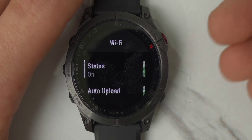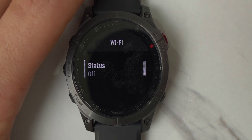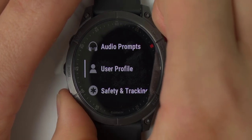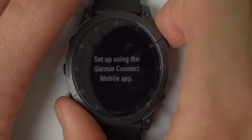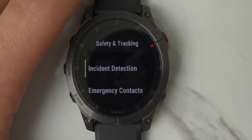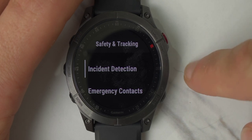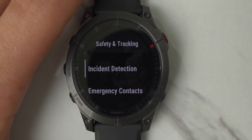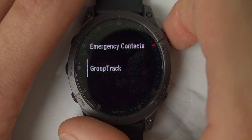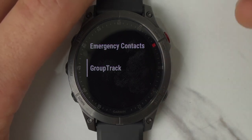There are also music controls and connectivity settings — you can pair the watch to your phone or connect via Wi-Fi, which is really only needed for downloading maps. Wi-Fi isn't needed for the watch to function properly otherwise. Under Safety and Tracking, there's Incident Detection — similar to the Apple Watch fall detection — if it notices you fell, it will ping your chosen contacts with GPS directions right to your location. Even if you're on the way to the hospital, it'll continue giving those directions to your family members as you travel. You can add emergency contacts, and Group Track lets your contacts follow your location in real time during a workout or hike.